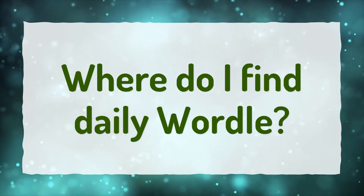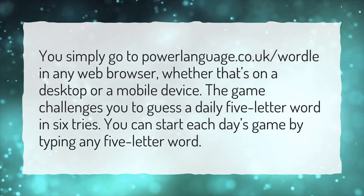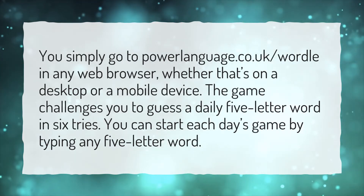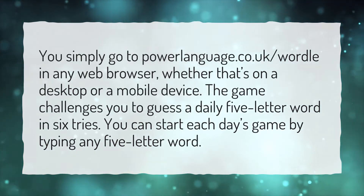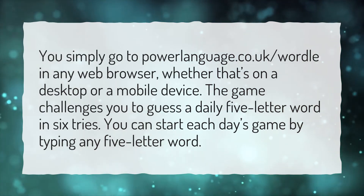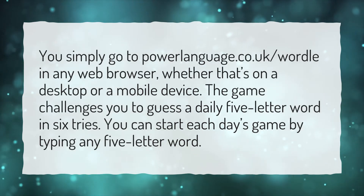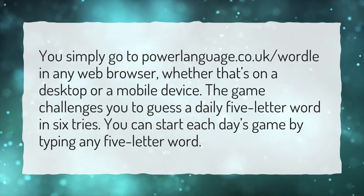Where do I find Daily Wordle? You simply go to powerlanguage.co.uk/wordle in any web browser, whether that's on a desktop or a mobile device. The game challenges you to guess a daily five-letter word in six tries. You can start each day's game by typing any five-letter word.